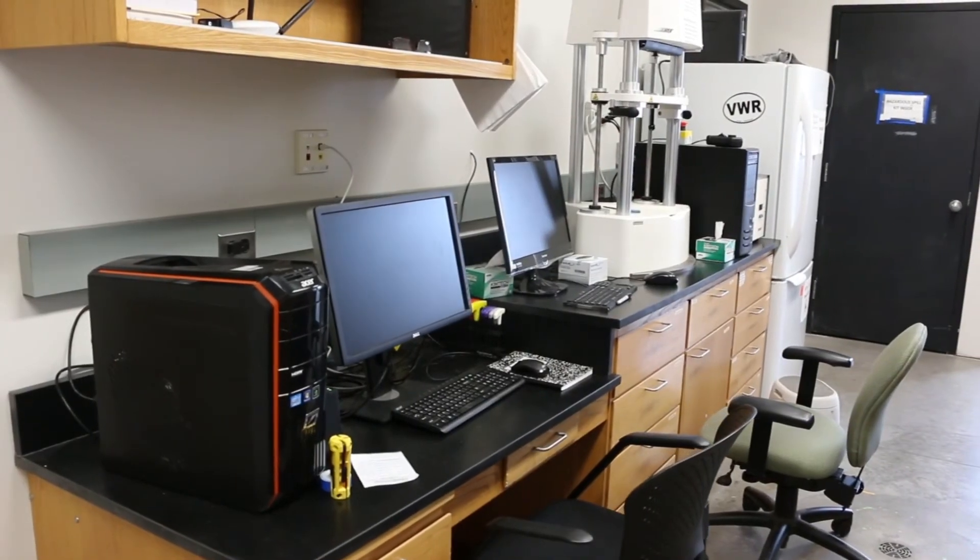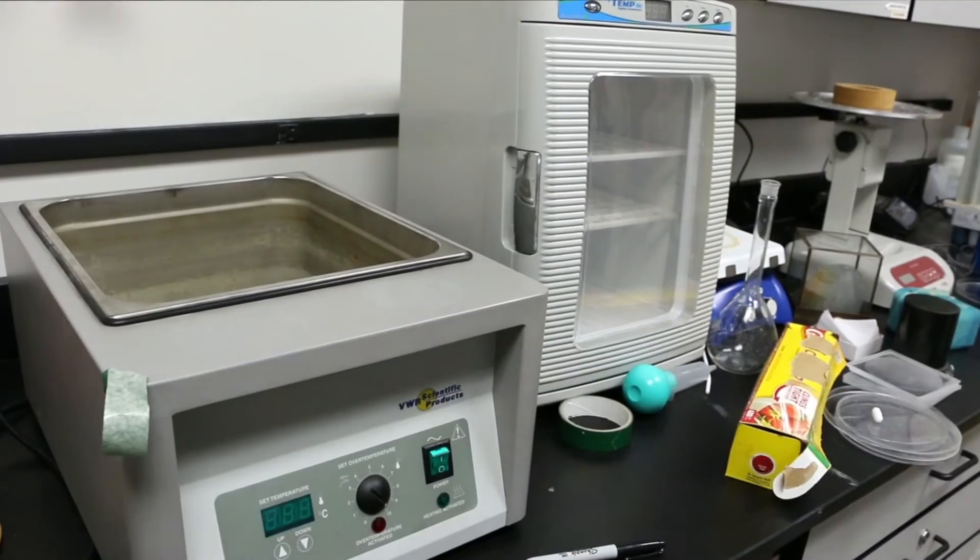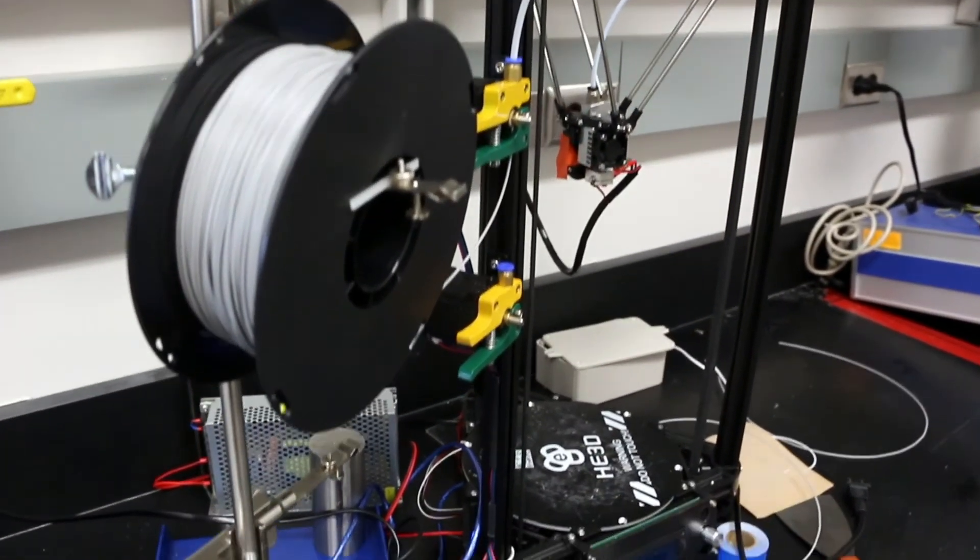This is our tissue engineering lab where faculty researchers are growing fully functional human organs and fully functional human tissues in the laboratory for eventual implantation into the human body.